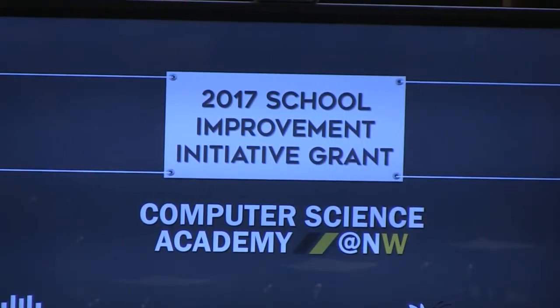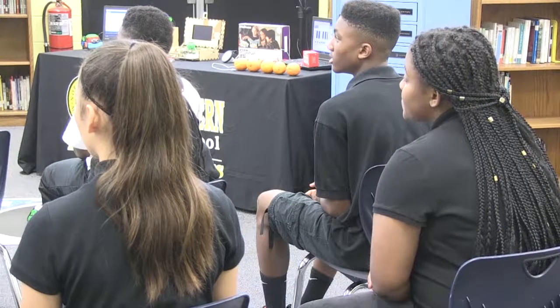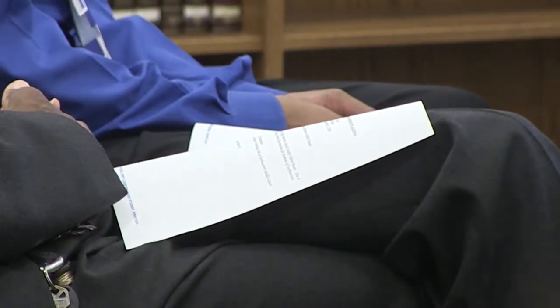The impact of this academy will go far beyond this school. Once the academy is up and running, Northwestern Middle will be a hub serving 44 other STEM labs throughout the district. It will mean that students outside of Northwestern's boundary will come here only to have access to the tools and experience that will lead them to be more successful in high school.